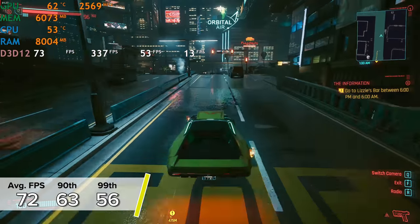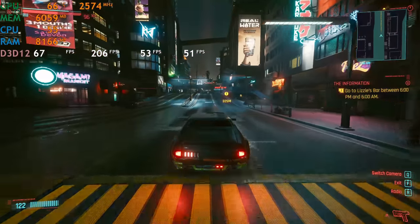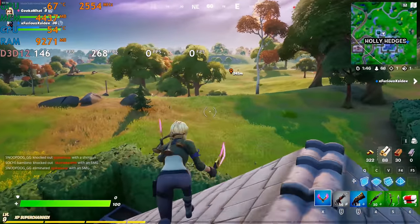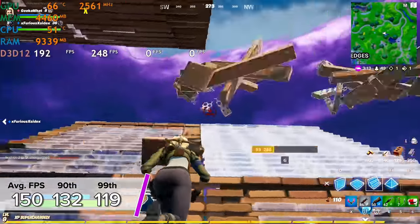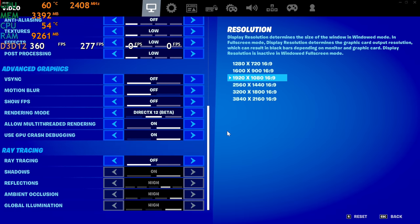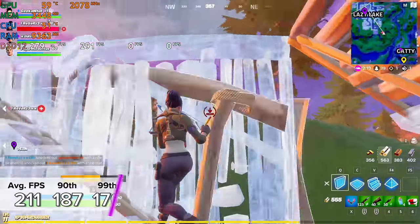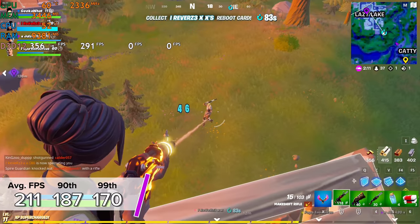Cyberpunk 2077 is next. At 1440p medium settings we got 72 fps average, with 63 and 56 for the 90th and 99th percentile results. Cyberpunk is no Valorant, but that's still a very respectable number using AMD's FidelityFX Super Resolution scaling equivalent. There's no ray tracing to consider here as the AMD card doesn't support it in Cyberpunk 2077. Finally, Fortnite was tested at both 1440p high and 1080p competitive settings. At 1440p high we got 150 fps average with 132 and 119 for the 90th and 99th percentile results.